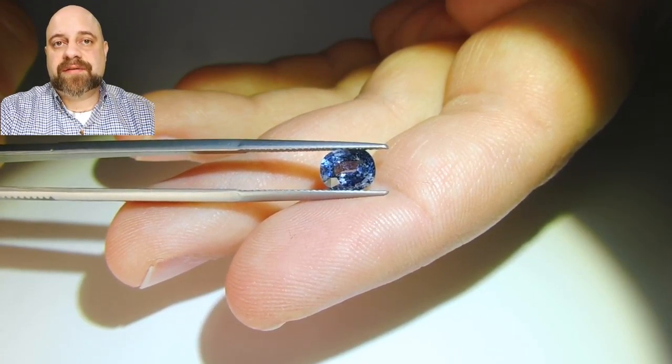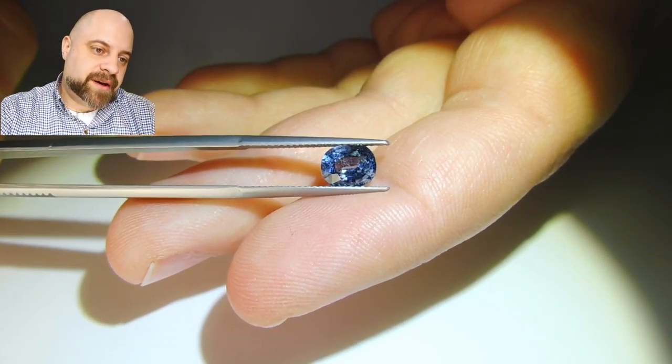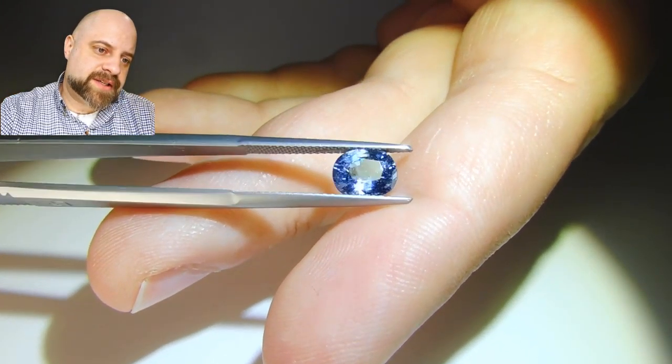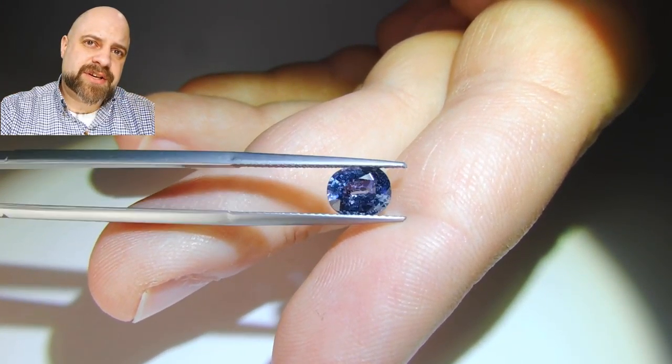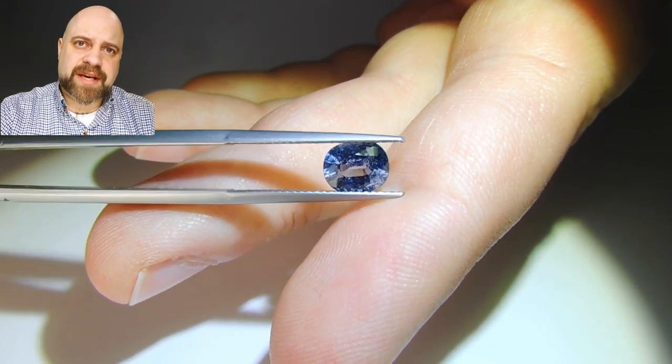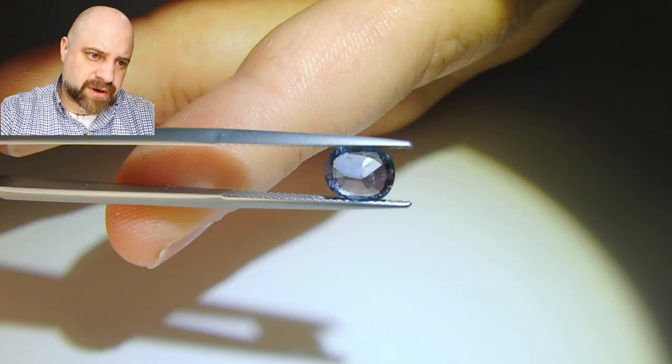Hey everyone, how are you doing? David Sott here from Sky Gems. I have for you this lovely 1.58 carat sapphire. It has a GIA certificate as being from Madagascar. You can view the certificate and more pictures of the stone online.